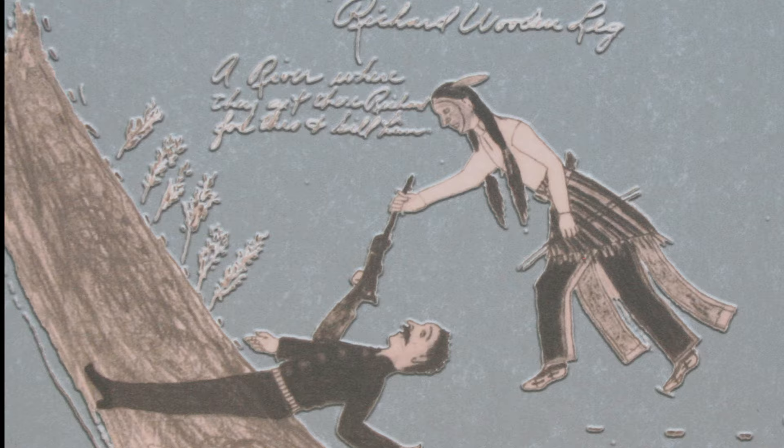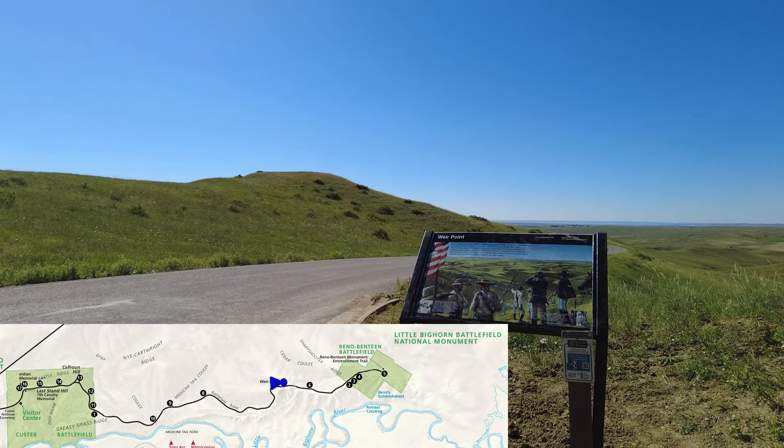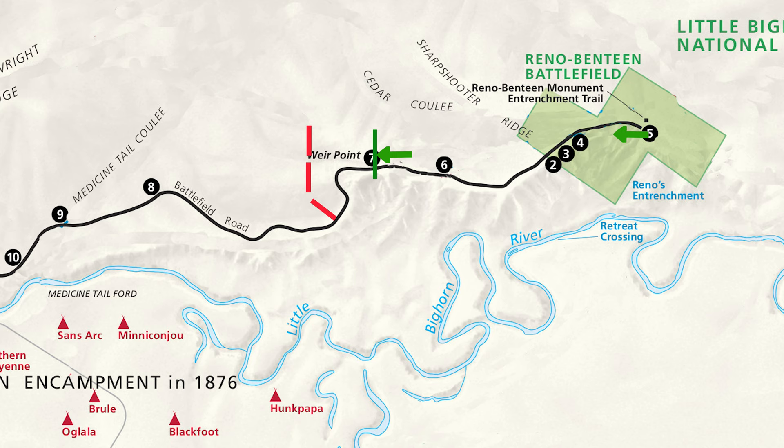Some of the men on Weir Point had moved down towards Medicine Tail Coulee to scout the area. The warriors knew that other soldiers were not far away and turned their attention on wiping them out also. From Weir Point, the soldiers could see the Indian warriors moving in their direction. Weir called the soldiers from Medicine Tail Coulee back to the high ground. The men dismount and prepare a defensive position on Weir Point. Thirty minutes after Weir had moved out, Benteen and Reno decide to move towards Weir Point. Benteen arrives just as the Indian warriors are preparing to charge up towards the high ground. Reno had just started moving with the wounded. Benteen was with his men at Weir Point for only just a few minutes.